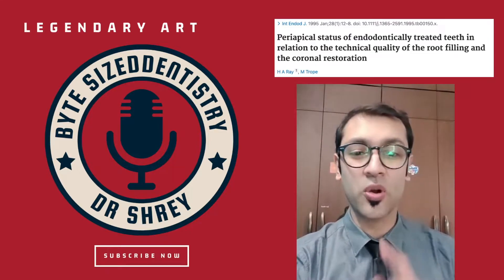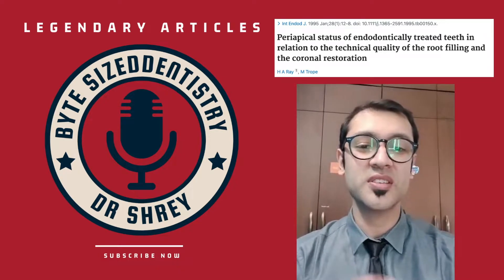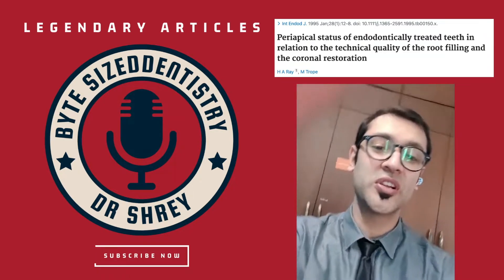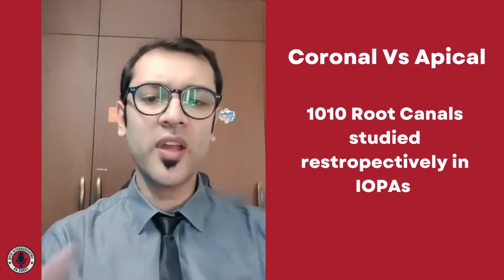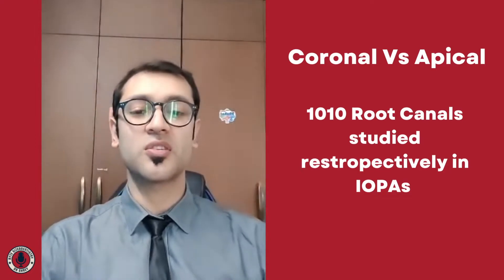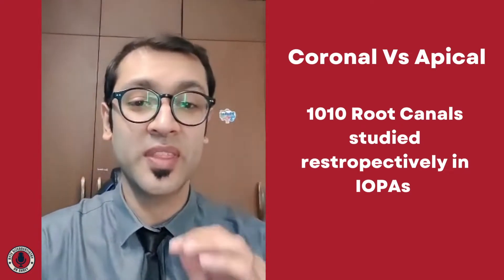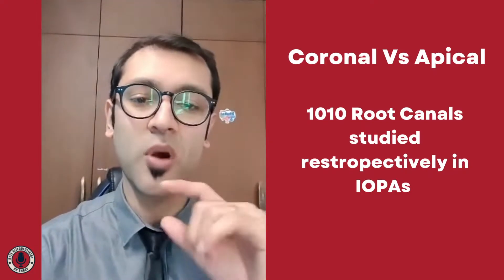Which is more important: the coronal seal or the apical seal? The answer to this question is discussed in the research by Ray and Trope in 1995, and this research literally turned the world of endodontics upside down. Ray and Trope basically set out to discuss what is more important — the coronal seal or the apical seal — and they designed a study where they studied 1010 root canals retrospectively in the form of x-rays.